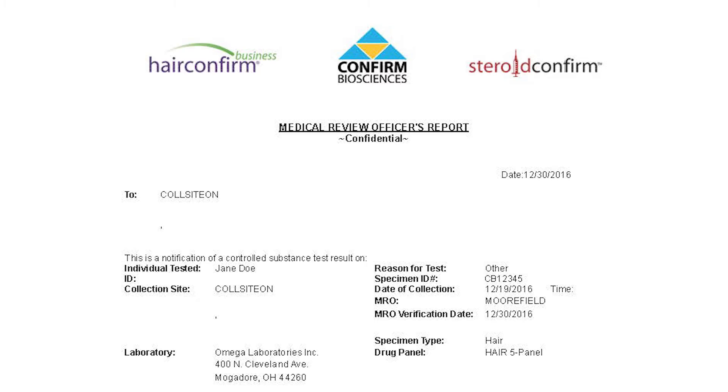The top of the results report indicates the date that the results were reported. Then right underneath, you'll see the name of the individual tested, the reason for testing, the specimen ID number, collection date, name of the medical review officer, and the date of the MRO review. Underneath, you'll see the specimen type — in this case hair — as well as the drug panel tested.